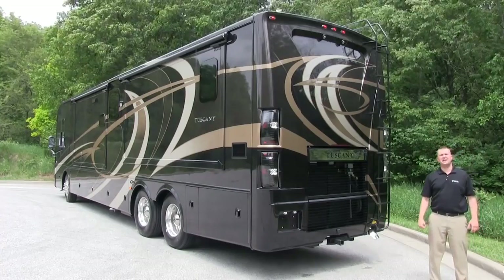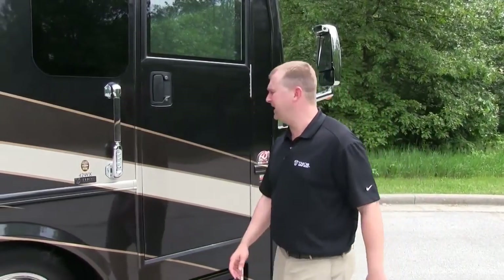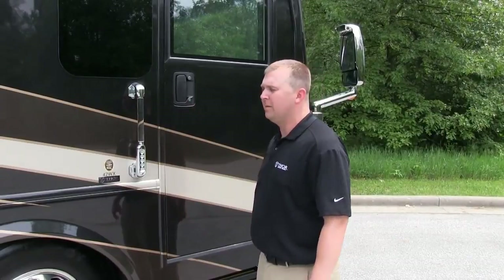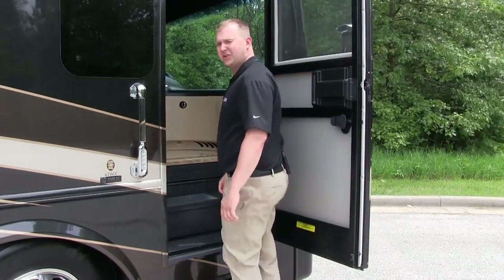Now let's go take a look at the inside of the motorhome. Entry has been made easy on the Tuscany with the keyless entry system, not only working with the front door but also the baggage doors as well. With the wider entry, unloading and loading the motorhome is easier than ever.